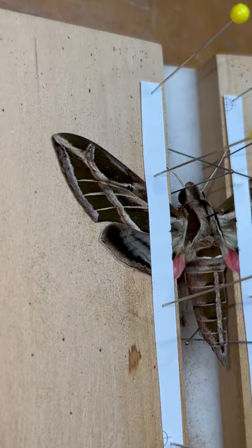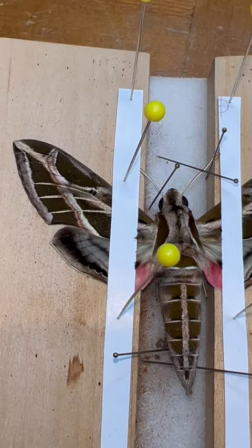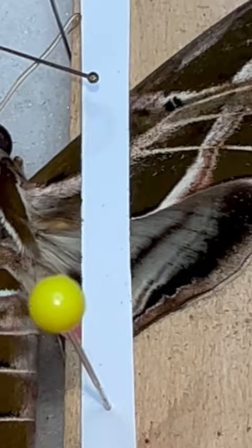Look at the pink on the bottom of the hind wings — what a stunning moth. Love Eumorpha Sphinx moths. Beautiful.